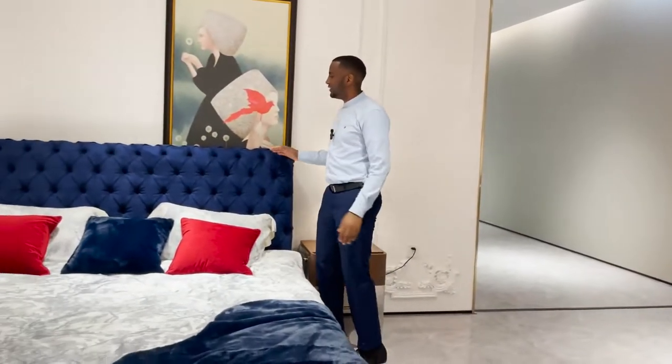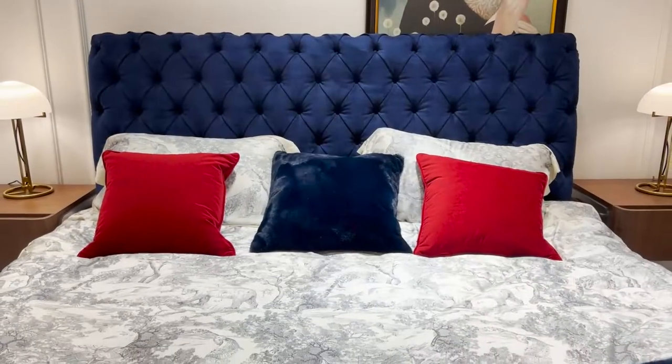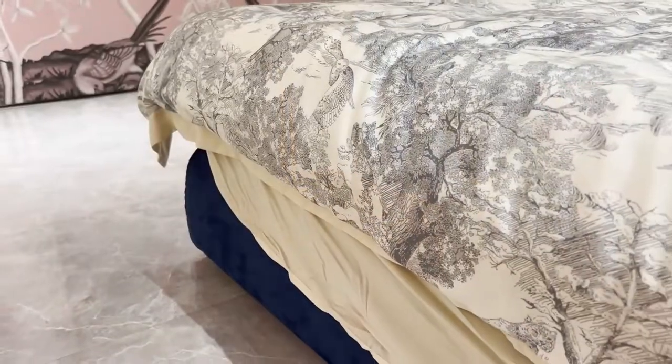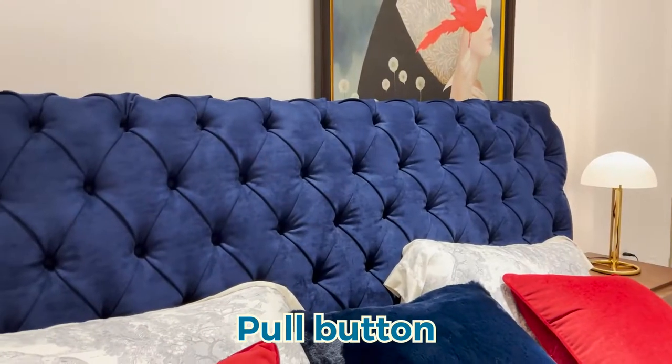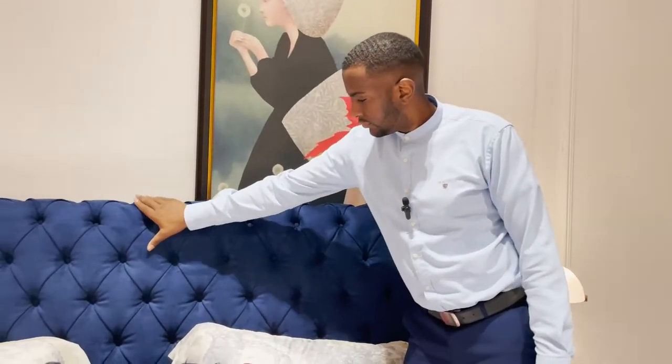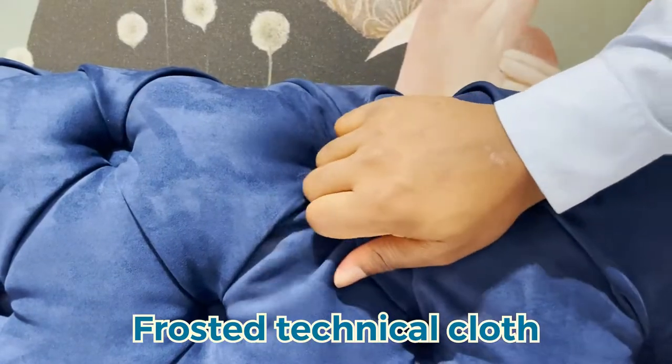Over here we have this big beautiful bed. The backrest of this bed is designed with a pull button, which makes the design no longer simple but advanced. The comfort of the frosty technique cloth is more immense.